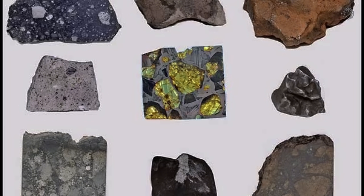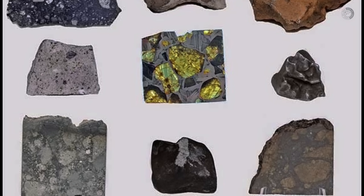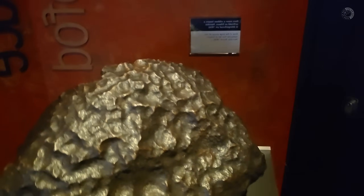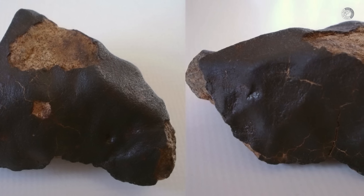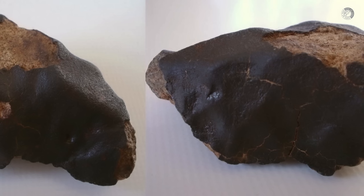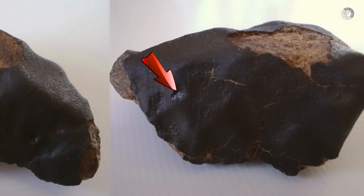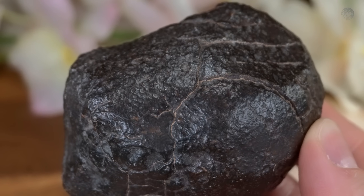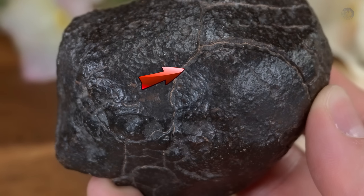After checking the find location, testing magnetic attraction, and calculating density, it's time to use one of the most reliable methods: the visual test. Meteorites have very specific external features, and once you know what to look for, these signs become easier to spot. The first and most important one is called the fusion crust — a thin, dark layer that covers the surface of a meteorite, almost like it was burned on the outside. This layer forms when the rock enters Earth's atmosphere at extremely high speeds. Friction with the air heats the object to temperatures that can exceed 1,600 degrees Celsius, causing the surface to melt and then cool rapidly, forming this scorched coating, which is often shiny or has a glassy appearance.